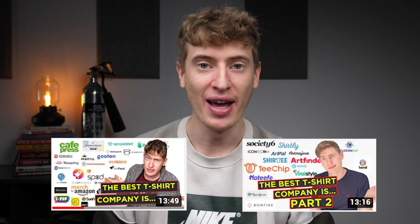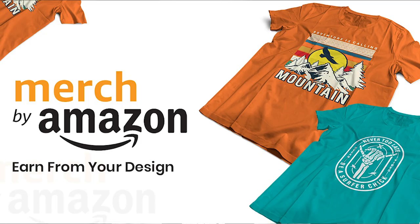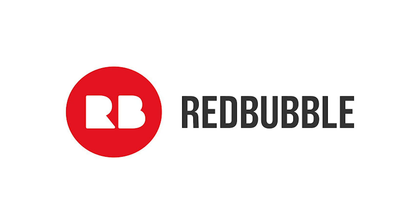There are so many different print-on-demand companies out there, but in this video I wanted to compare just Merch by Amazon and Redbubble — what is the key difference between the two, and why would a combination of both of them create the perfect print-on-demand company?